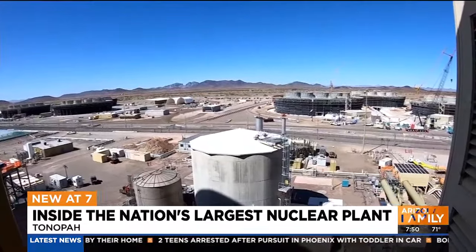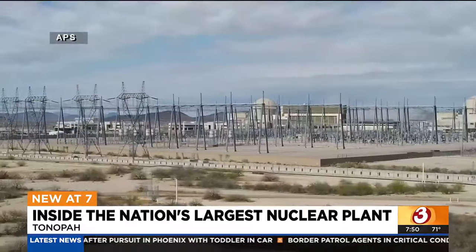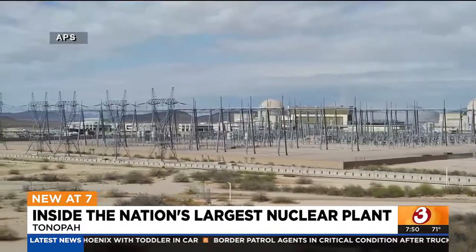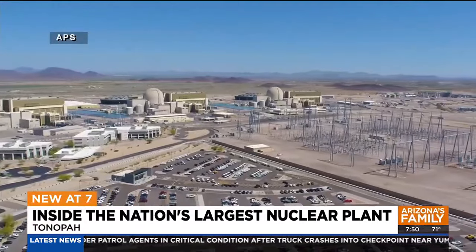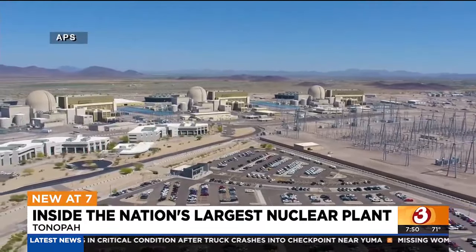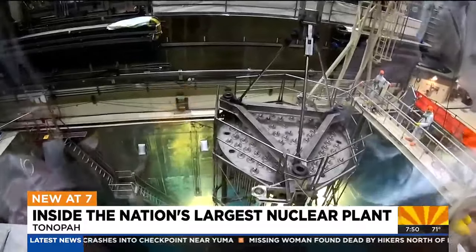It is a massive nuclear plant on 4,000 acres of desert land in Tonopah. Three nuclear reactors and millions upon millions of gallons of reclaimed wastewater, all to harness the power of uranium pellets, which are only the size of a pencil's eraser.